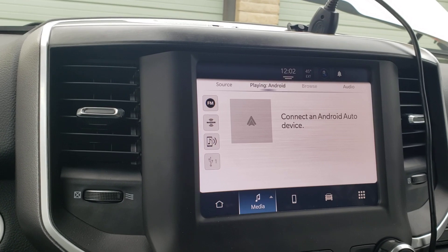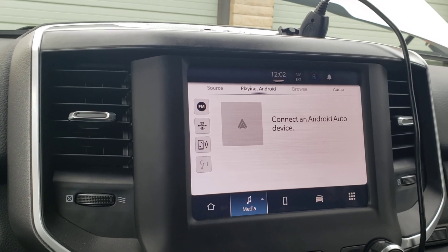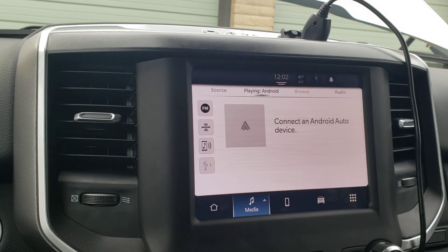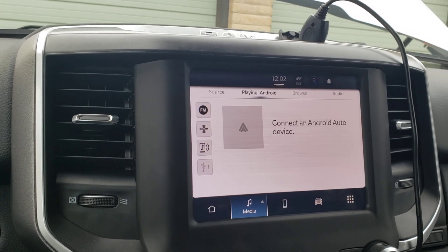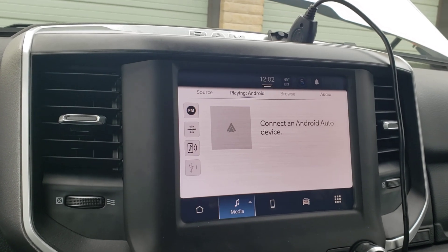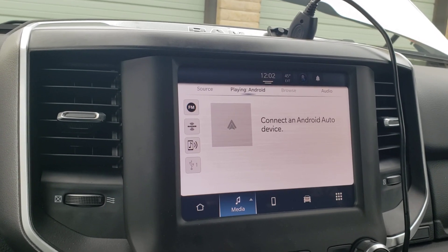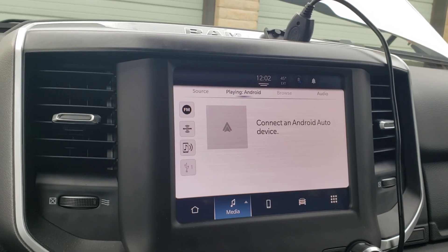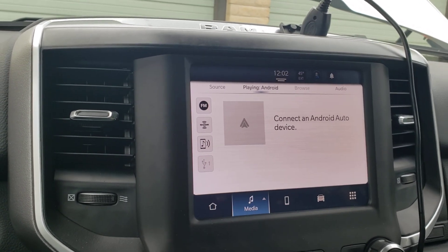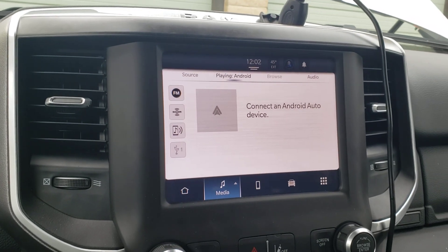So if you have this issue and need to fix your radio because it's just a black screen — nothing else would show on it other than the date and time when it was in the off position — that's how you fix it. I wish I would have filmed this video prior to fixing it so you could see what it was doing. But hey, I'm happy, it's working for now.